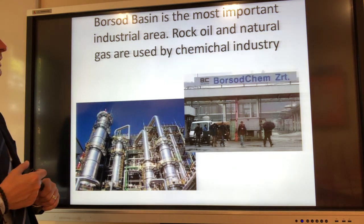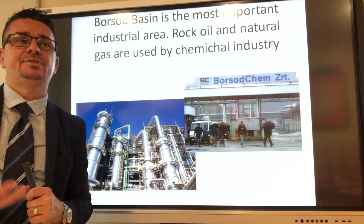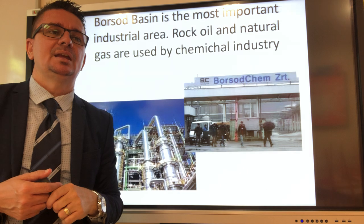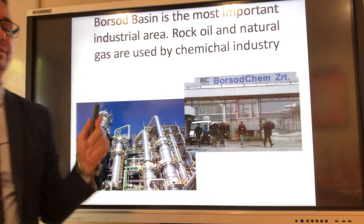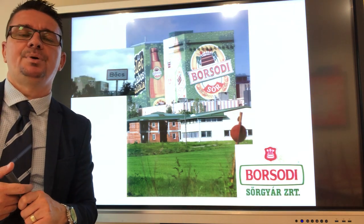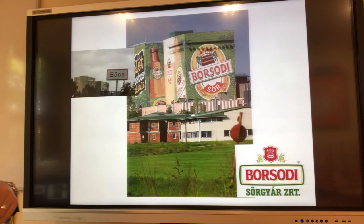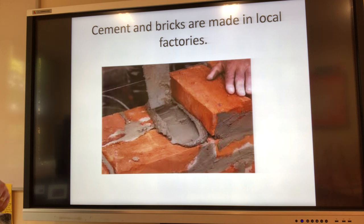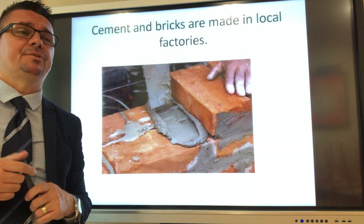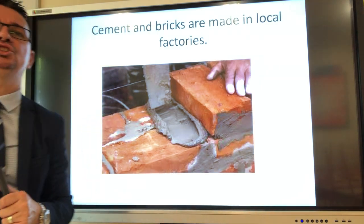The Borsod basin is the most important industrial area in the region. Rock oil and natural gas are used by the chemical industry. There's the Borsod Chem company there — they make different plastics, for instance. Rock oil and natural gas are mostly imported, so there's not enough for these special plants and factories. There's also food industry — they make the alcoholic drink Borsod beer in the region; the name of the small place is Bőcs. Cement and bricks are made in local factories as well. The region is famous for different clay sources, and there's even a natural resource for making porcelain near Hollóháza, where there's a whitish clay used to make porcelain.